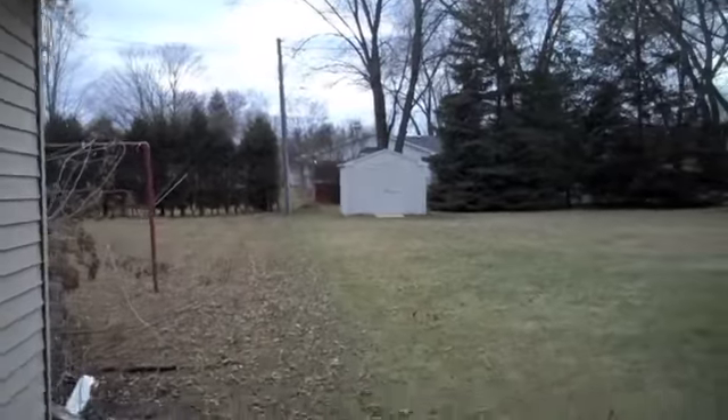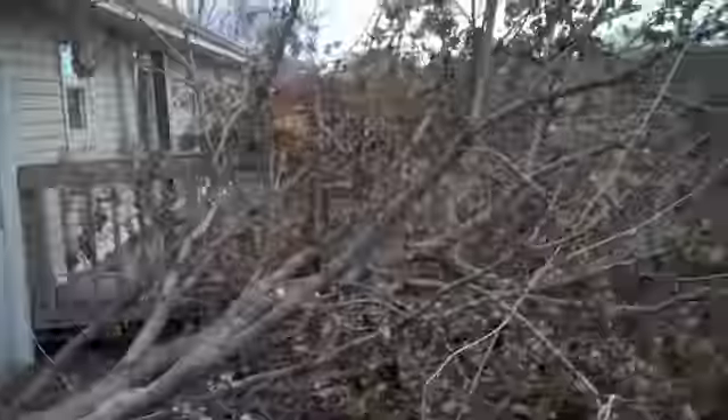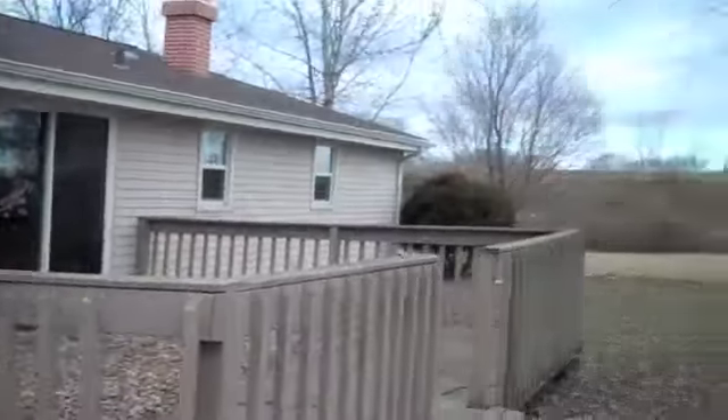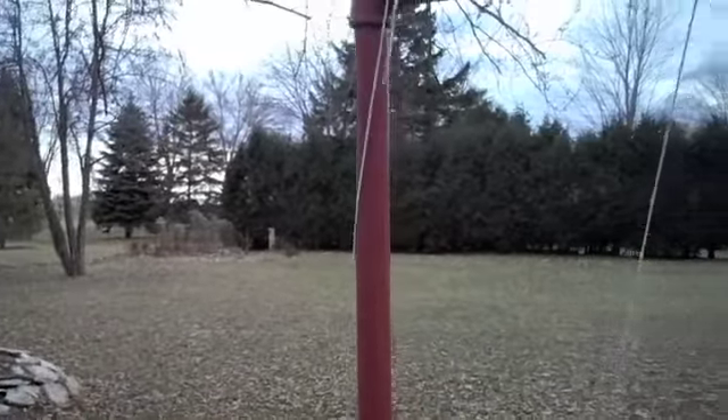Let's go check out the backyard. So you've got a deck kind of covered up by a tree. Yeah, you've got a real nice size deck here. The only real downer on this one is the highway.